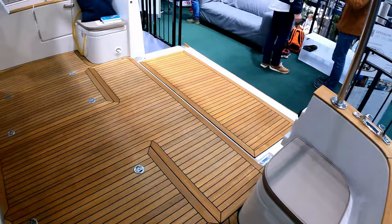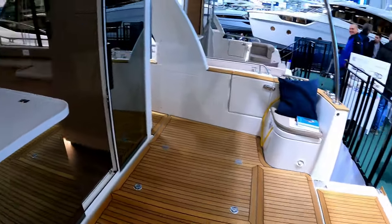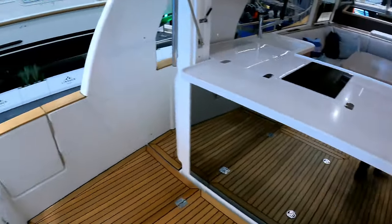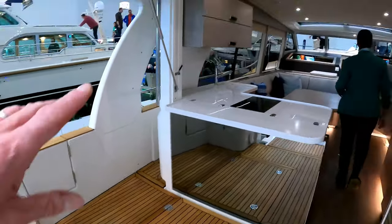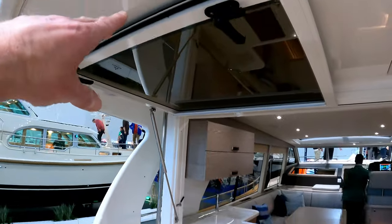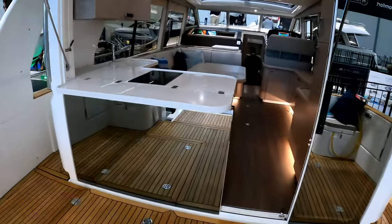A couple of little corner seats, but you can pretty much choose the seating you have around here. There is a deck gate on both sides, and then a really nice open galley area. This glass panel lifts up as you can see, and the other one slides across — they're mirrored, which is a Greenline feature.